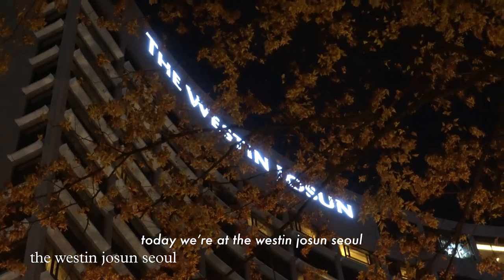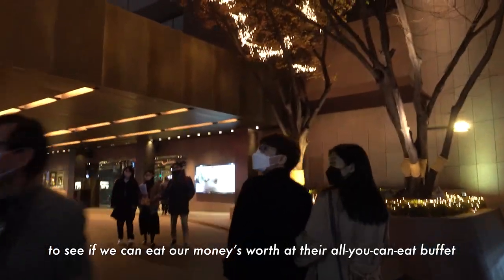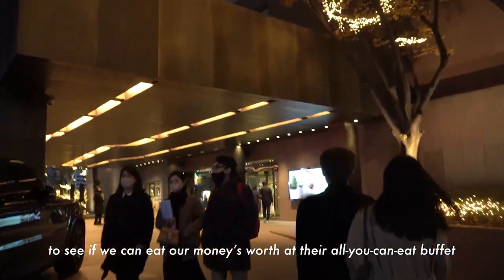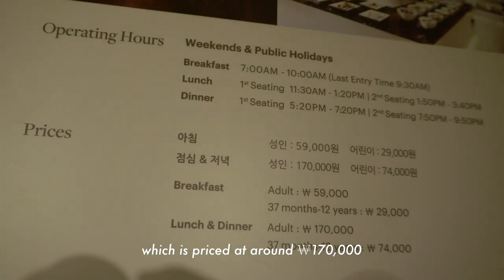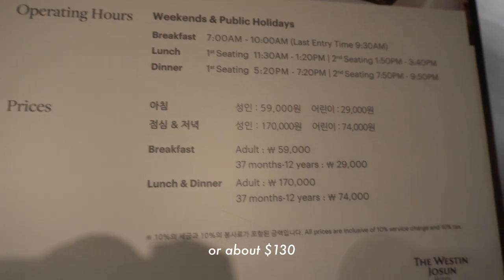Today we're at the Westin Josun Seoul, a luxury 5-star hotel located in Myeongdong, to see if we can eat our money's worth at their all-you-can-eat buffet, The Aria, which is priced at 170,000 Korean won or about 130 US dollars.